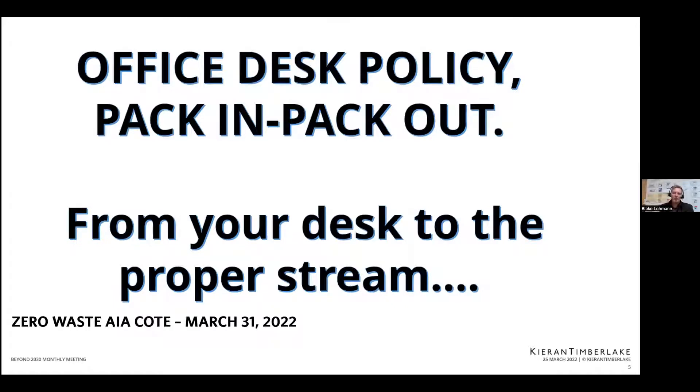With everything that we bring into our office — especially what we're eating and drinking, and our packages and samples — we really try to operate a pack-in and pack-out philosophy. We don't have trash bins at our individual workstations. The only bins at workstations are for recycling paper. So if you want to throw away your aluminum foil or your gum wrapper, you actually have to go to the kitchen — there are two locations upstairs and downstairs — where you have to go and sort out what you've brought from your desk.